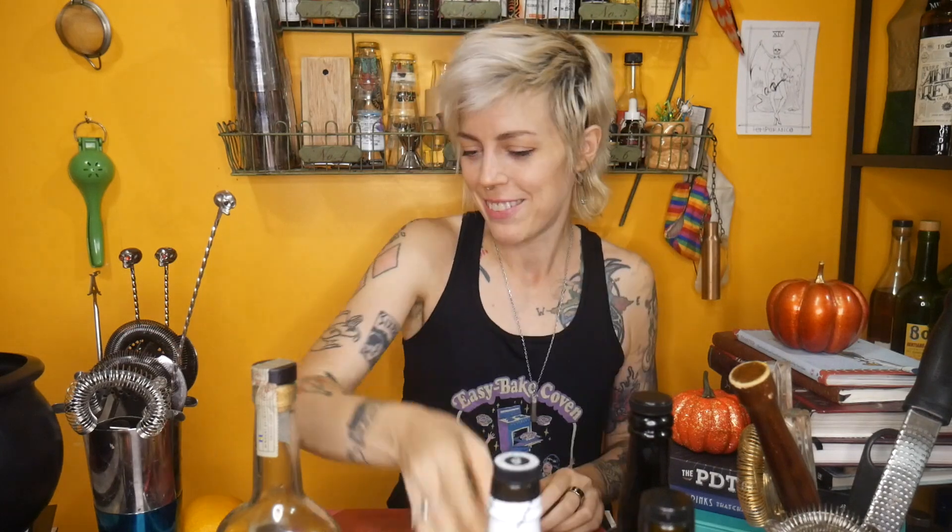This is going to be an easy drink to make — you're going to build it in the glass. We're just going to use two dashes of our pimento dram. I'm going to use an ounce and a half of my Pommeau, because I want this to be Pommeau forward. Then I'm going to do an ounce each of my sherry and my rum. I can already just smell it. Smells like the season, everybody.